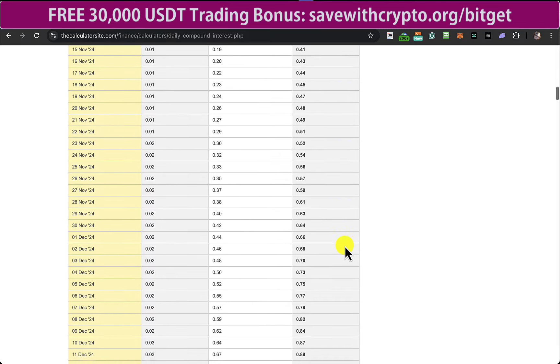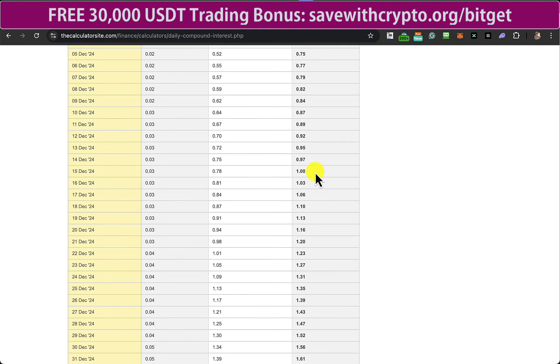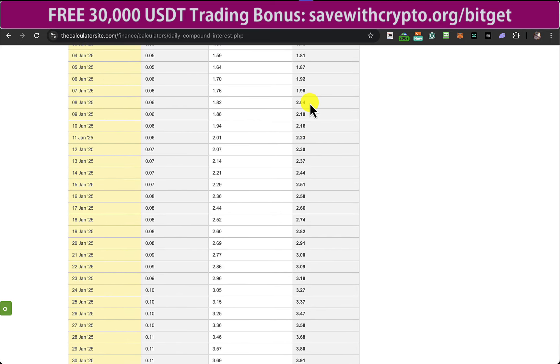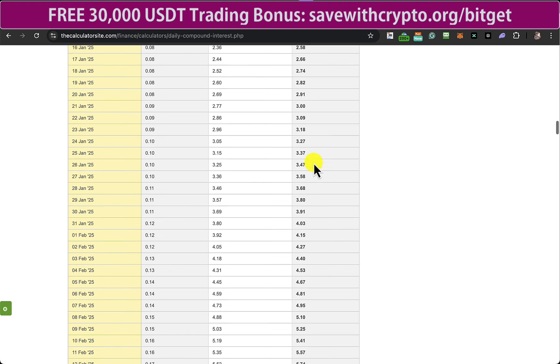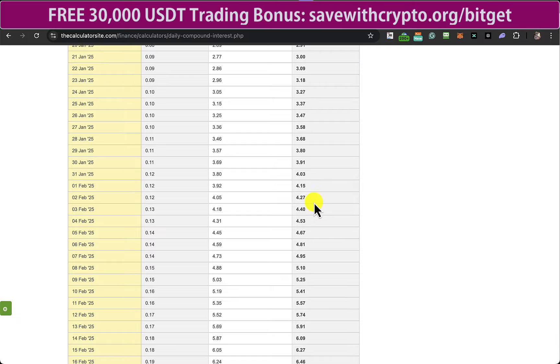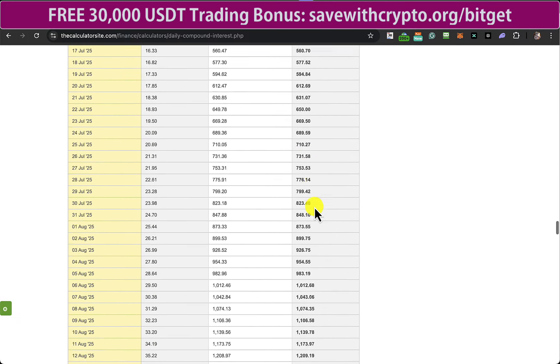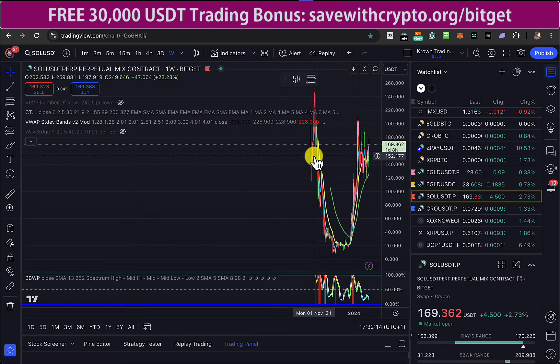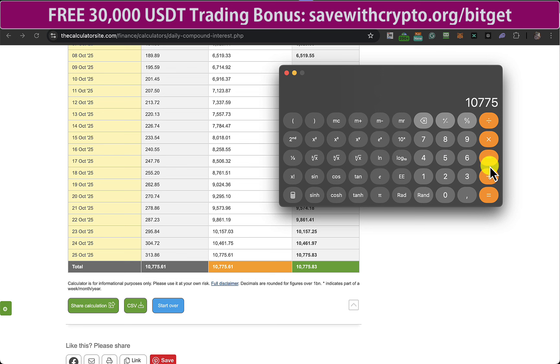So by the 15th of December I would have one Solana. I'd have two Solana by 8th of January, three Solana by the 23rd of January, four Solana by the 3rd of February. This time next year I would have 10,775 Solana. Solana's current price is $169, so that many Solana multiplied by $169 — assuming Solana hasn't gone up in a year, which obviously it will — that would actually be $1.8 million from my current Solana that's worth $37.